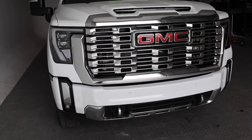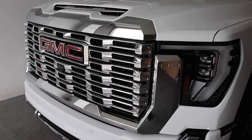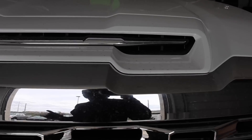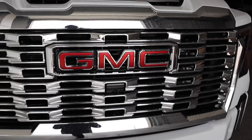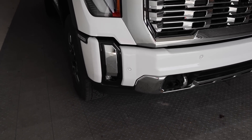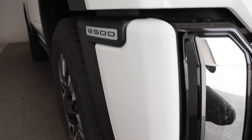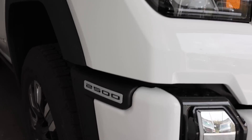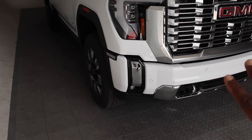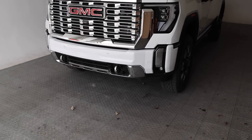GMC continues to make their grills bigger and bigger and I like the overall styling of the front. On the Chevy 2024 HDs they did make the hood scoop a little bigger, but this one doesn't look much bigger than the previous one on my 2023. You do have a front-facing camera with a sprayer, parking sensors up front, and a fog light down below. Something GMC has never had in the past — whether you had a 2500 or 3500 — is the model badge on the side, which is a nice touch.